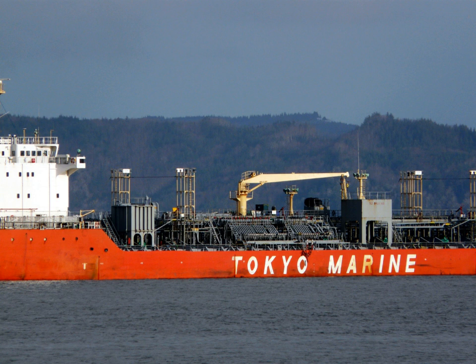A chemical tanker is a type of tanker ship designed to transport chemicals in bulk. As defined in MARPOL Annex II, a chemical tanker means a ship constructed or adapted for carrying in bulk any liquid product listed in Chapter 17 of the International Bulk Chemical Code.